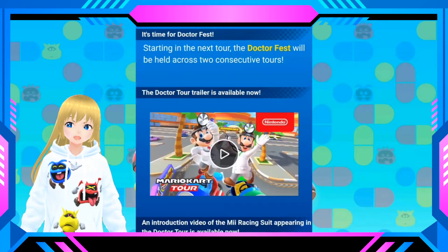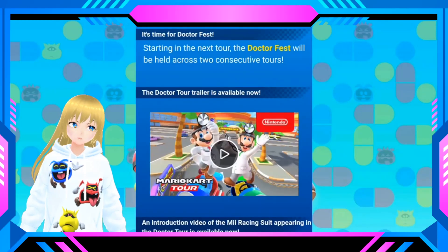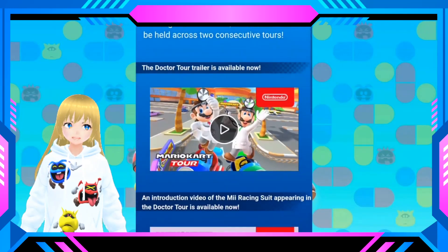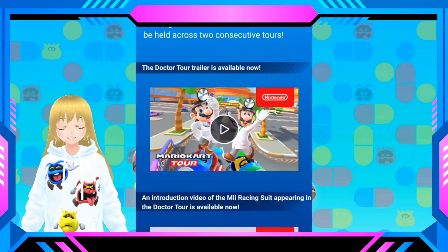But anyways guys, if you do like my videos, let me know in the comments if you're liking this new tour. Much love always. Subscribe, hit the bell, and leave me a like. And I will see you in the next one. Bye guys.